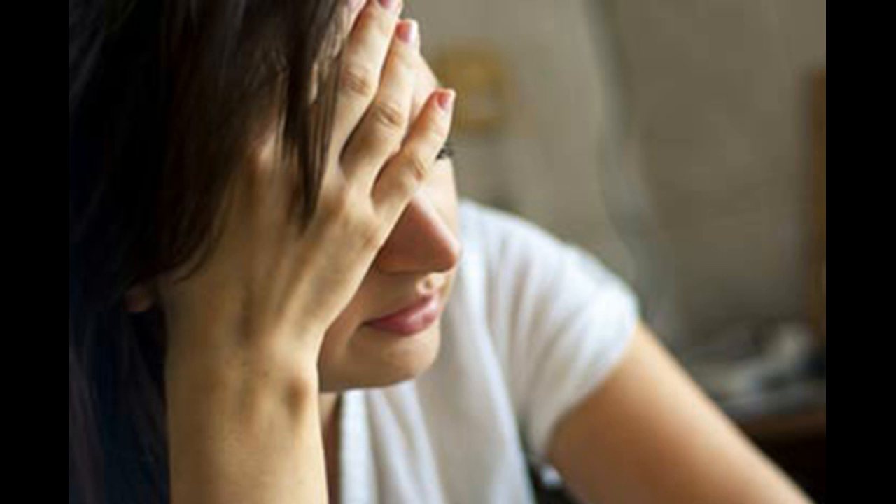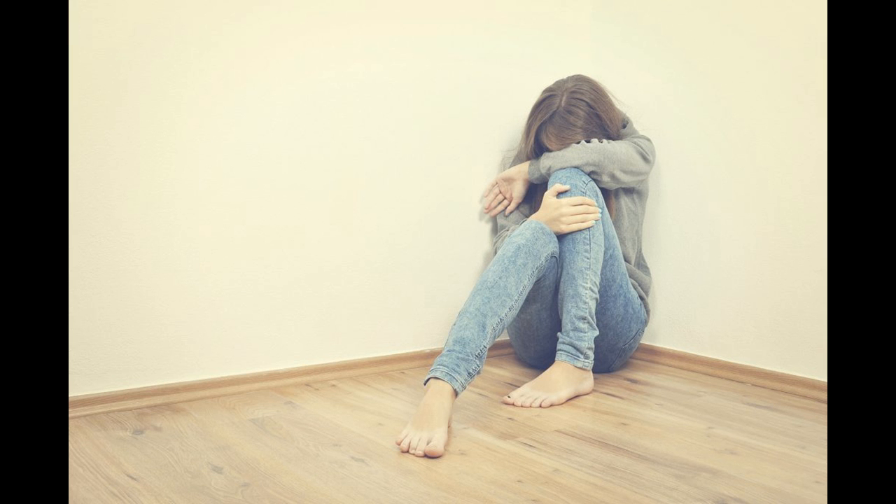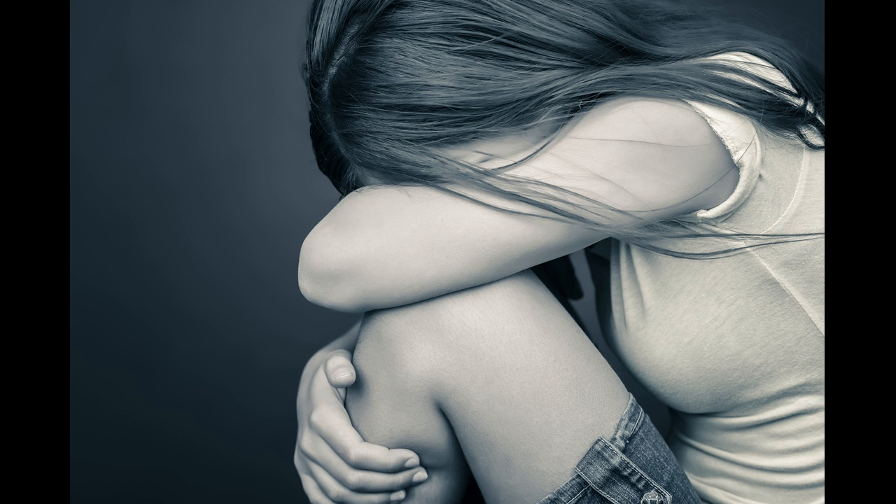Psychotherapy, also called talk therapy, is a fundamental treatment approach for borderline personality disorder. Your therapist may adapt the type of therapy to best meet your needs. The goals of psychotherapy are to help you focus on your current ability to function, learn to manage uncomfortable emotions, reduce your impulsiveness by helping you observe feelings rather than acting on them, work on improving relationships by being aware of your feelings and those of others, and learn about borderline personality disorder.